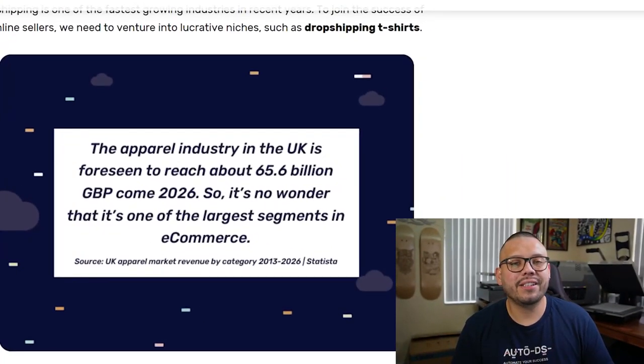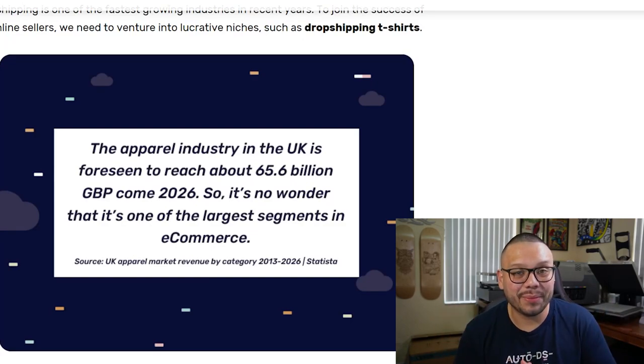Did you know that the apparel business in the UK is supposed to hit 65.6 billion pounds by the end of 2026? That's an insane amount of money, and that alone should be telling you that this is the perfect time to start getting into dropshipping t-shirts.